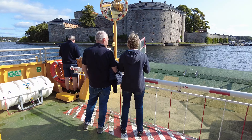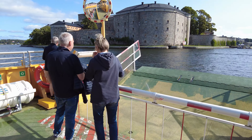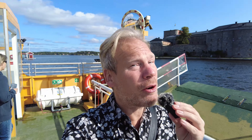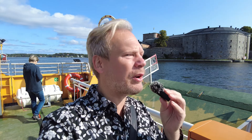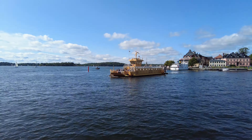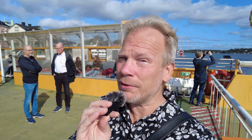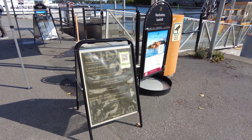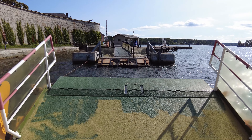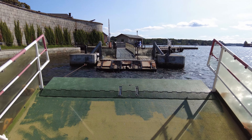Vaxholm Fortress lies in the strait between the islands of Vaxön and Rindö, and the only way to get there is by boat. You can go with your own boat or take one of the archipelago boats, or one of these electrical line ferries — but these only depart in summer. It costs 100 kronor for a roundtrip to the fortress. This is actually the very last day that this ferry departs this year; it's the last day of summer in Stockholm. So let's make sure we enjoy it.